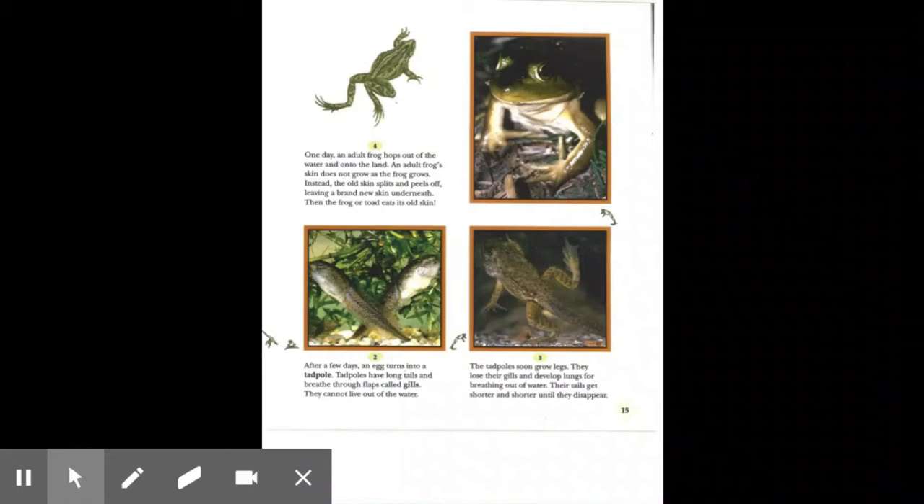One day, an adult frog hops out of the water and onto the land. An adult frog's skin does not grow as the frog grows. Instead, the old skin splits and peels off, leaving a brand new skin underneath. Then the frog or toad eats its old skin. After a few days, an egg turns into a tadpole. Tadpoles have long tails and breathe through flaps called gills. They cannot live out of the water. The tadpoles soon grow legs, lose their gills, and develop lungs for breathing out of water. Their tails get shorter and shorter until they disappear.